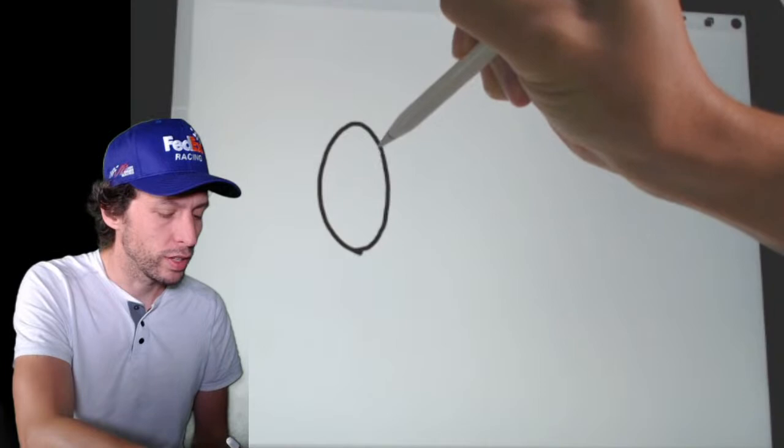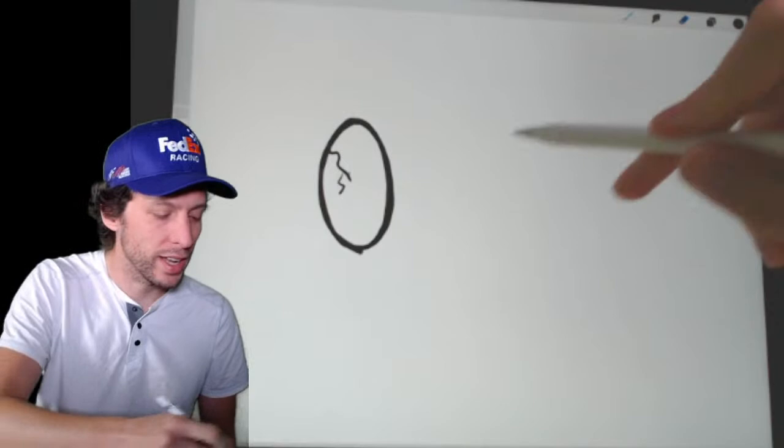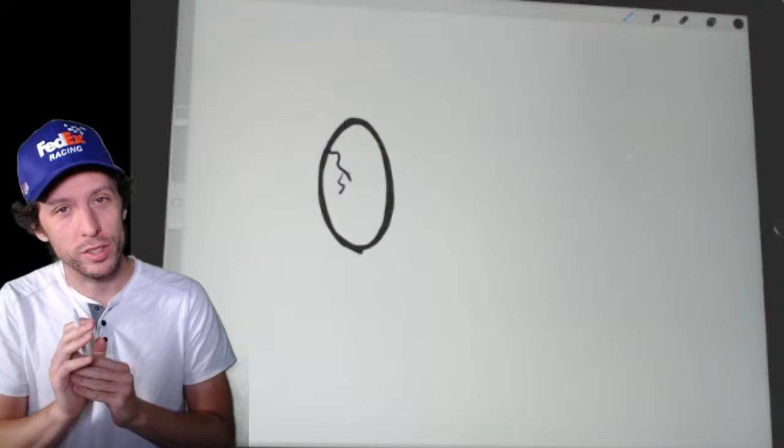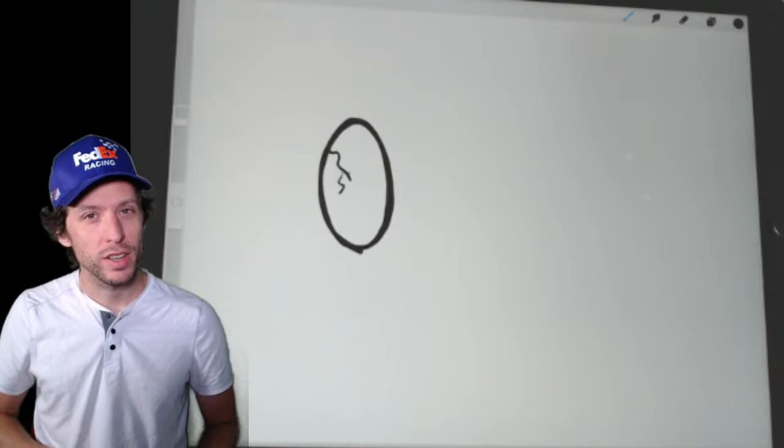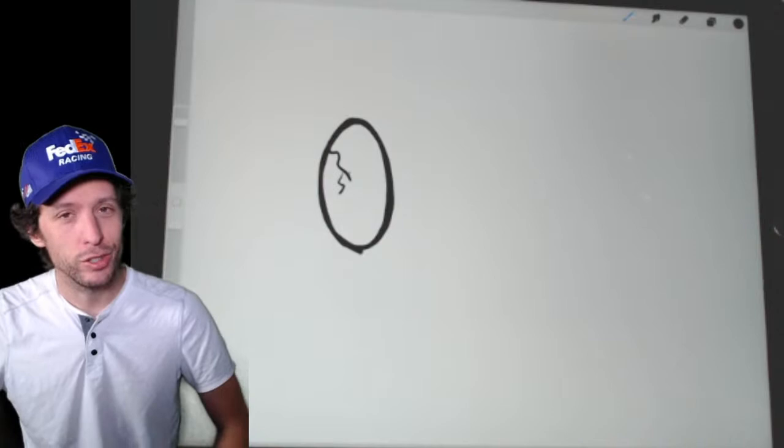Hopefully I don't crack it, but that's roughly an egg shape. Darlington still has straightaways — an egg has no straight lines, but turns one and two at Darlington are much wider than turns three and four, which makes for a very interesting track. I'm not sure if the banking's different, but it's very difficult to set up a car for, and only the good drivers can win there. I'm looking at you, Denny Hamlin, Kyle Busch, Martin Truex Jr., Eric Jones — all of them. Pretty awesome.